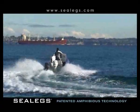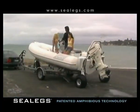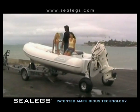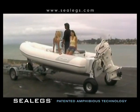An extensive list of options are available, including a custom-built drive-on, drive-off trailer, and electronics packages so you can personalise your Sealegs to suit your specific needs.